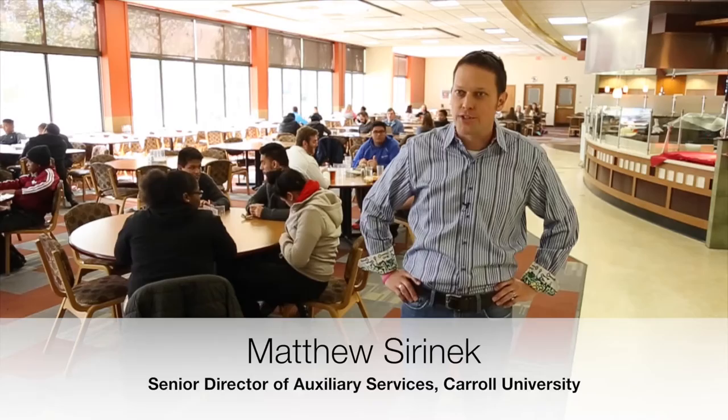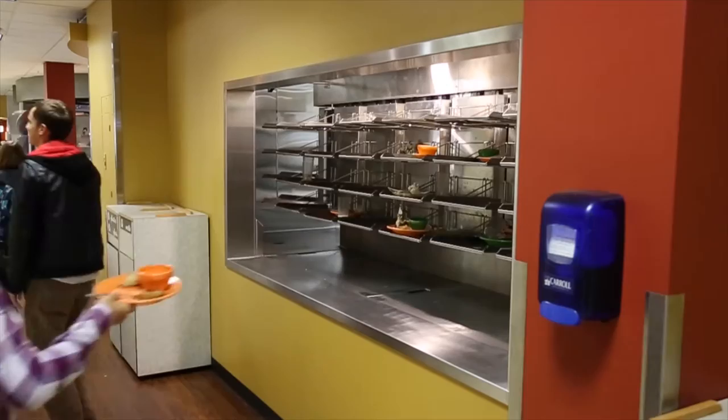We wanted to make the right choice for the institution. Our job is to leave this place better than we found it. Three meals a day, seven days a week — we're probably serving about close to 3,000 meals a day. All of the waste byproduct that now comes out of the dish room no longer has to go into a dumpster. It no longer goes in the trash.